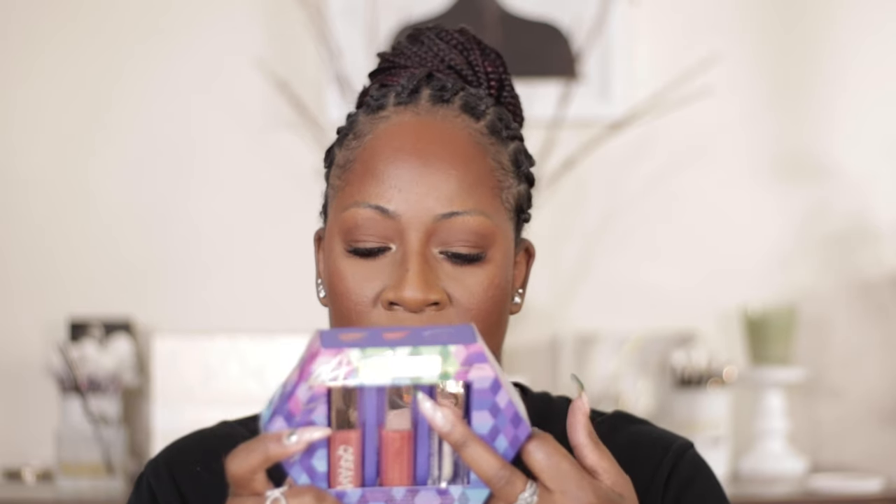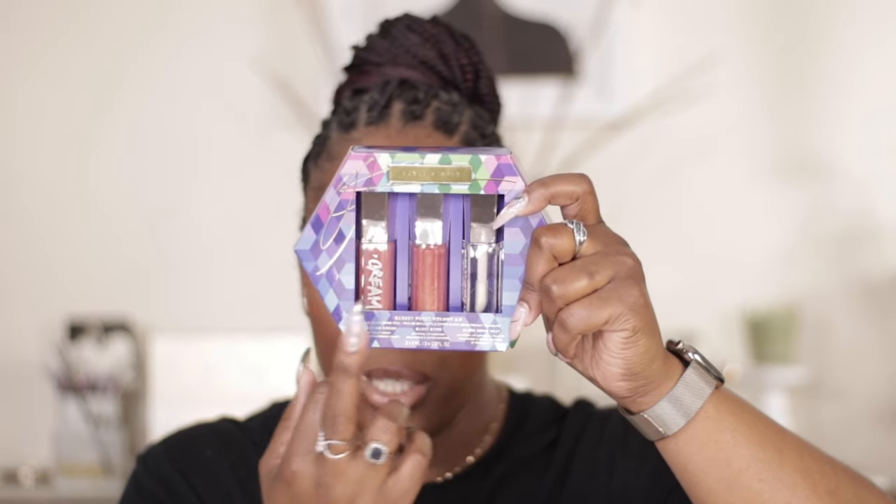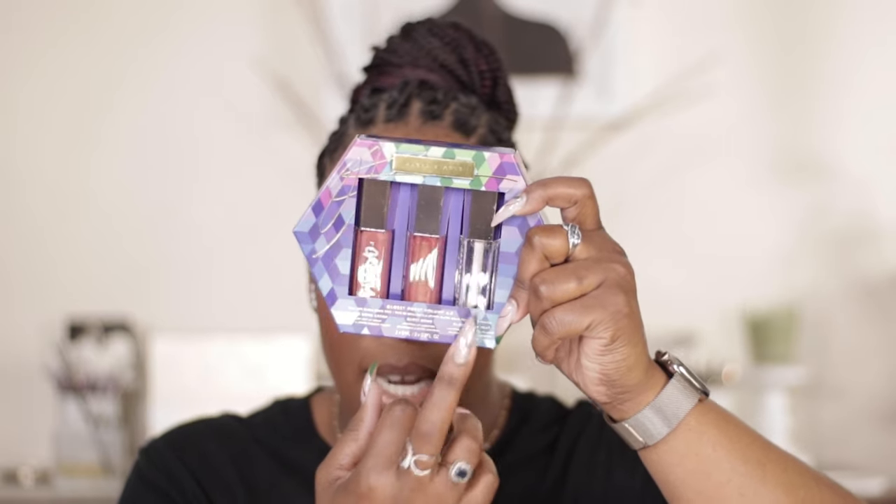Every year I always get the Fenty Gloss Bomb set. This one has Gloss Bomb Heat in Glass Slipper, Gloss Bomb in Pink Dragonfly, and the OG Fenty Gloss Bomb Cream in Fenty Glow — so you're getting three products: a plumper, a luminizer, and a cream. The Glass Slipper Heat also came out this year as part of the collection.